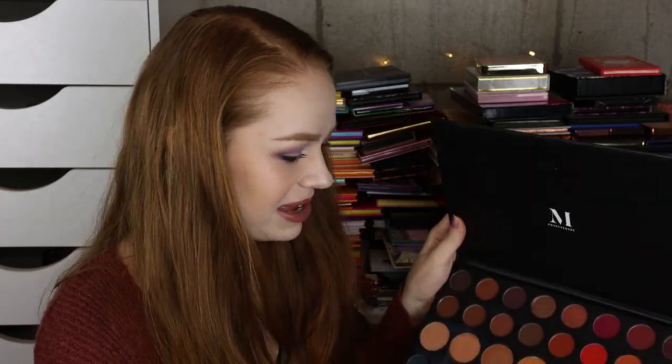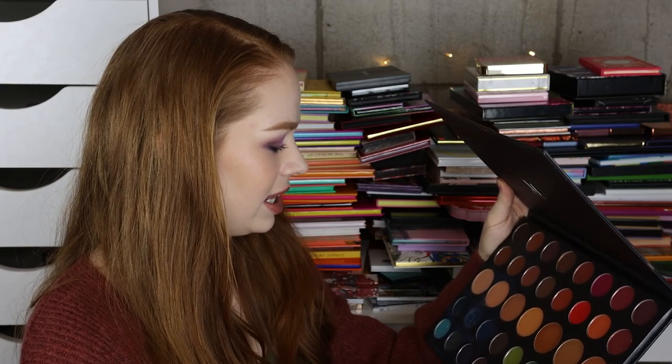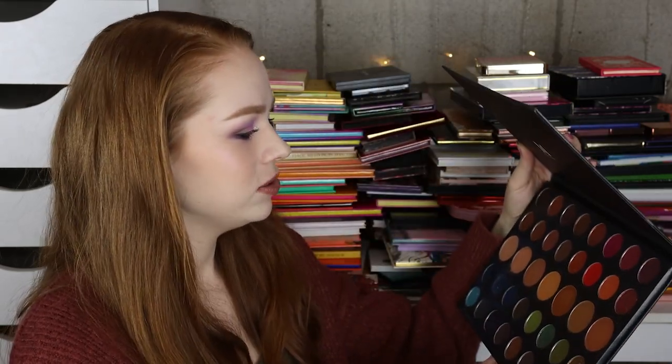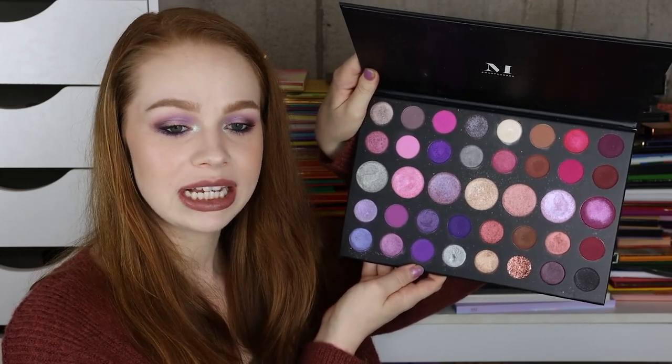Now we can start pulling from behind me. Here I have a Morphe palette — this is the 39A. I never used this palette for an eye look even though I wanted to so badly — I thought this was the prettiest palette but I just never made time for it, which is absolutely ridiculous. At this point I'm kind of over Morphe as a brand so I don't really feel the need to keep their products except for the ones I truly love, like this next one — I think this is the 39S. I'm going to keep this one because I think it's the prettiest pinky purple palette, but I'm going to declutter the other one.